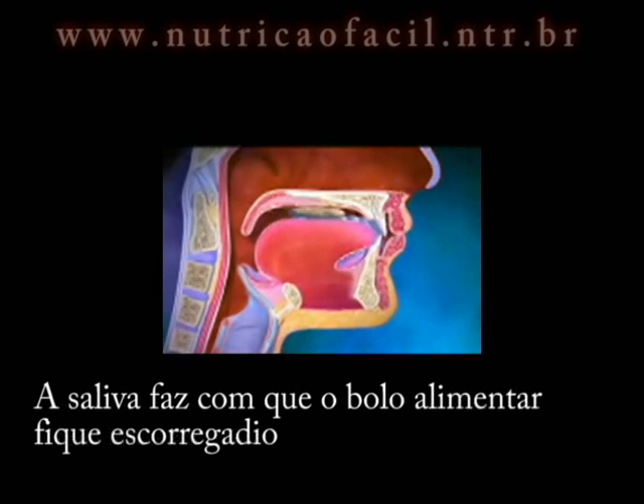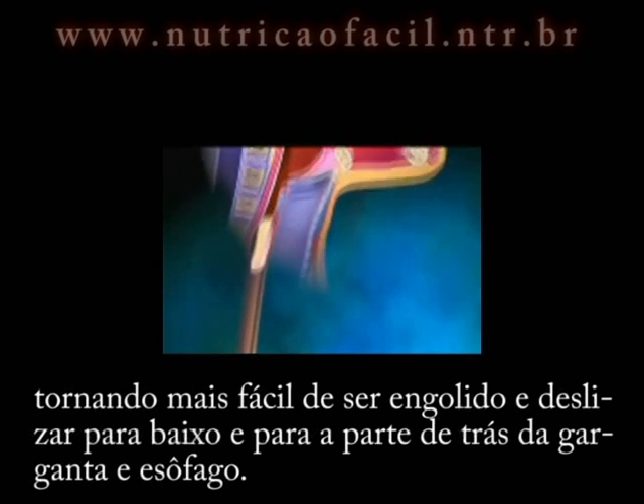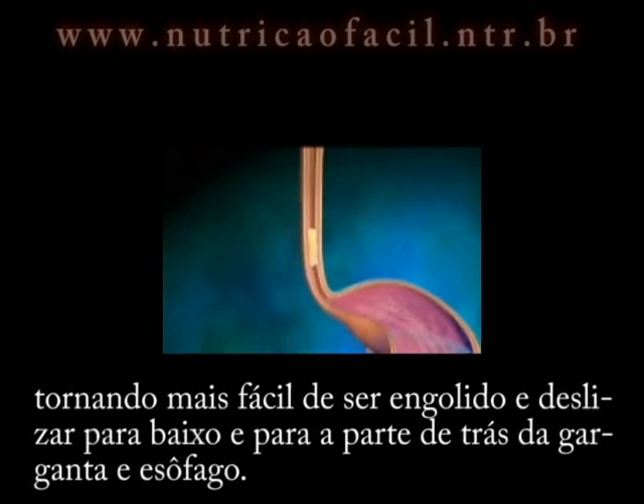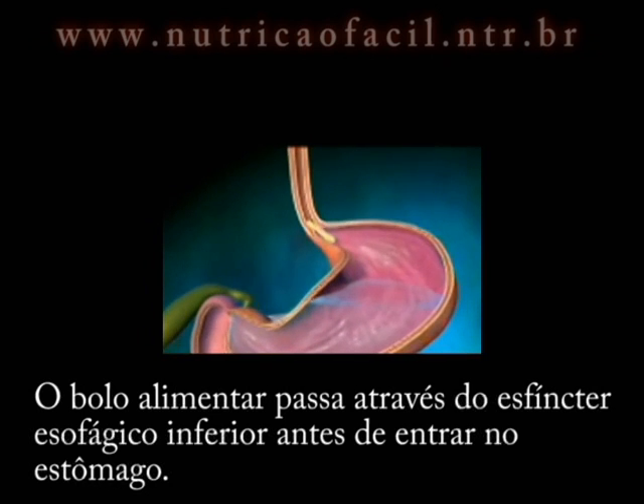Saliva makes the bolus slippery, making it easier to be swallowed and slide down the back of the throat and esophagus. The bolus passes through the esophageal sphincter before it enters the stomach.